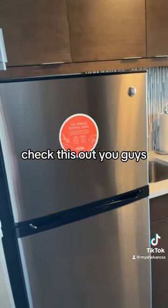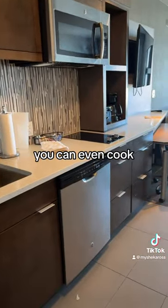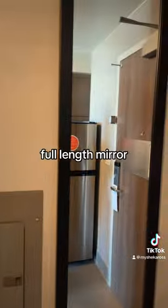Check this out, you guys — this is Town Place by the Marriott. They have a full fridge, microwave, dishwasher. You can even cook in there. They have a large screen TV and a full-length mirror.